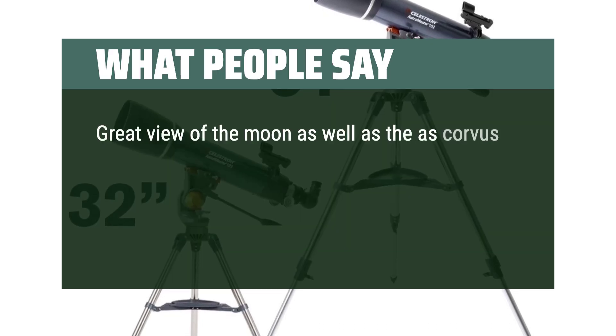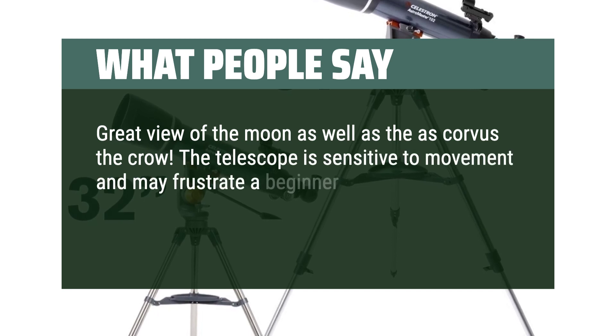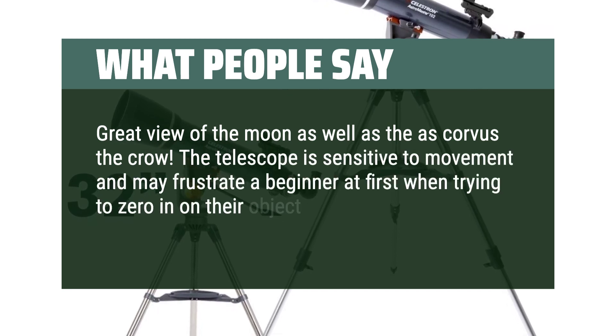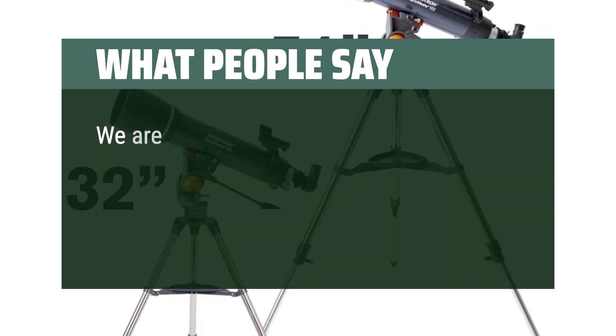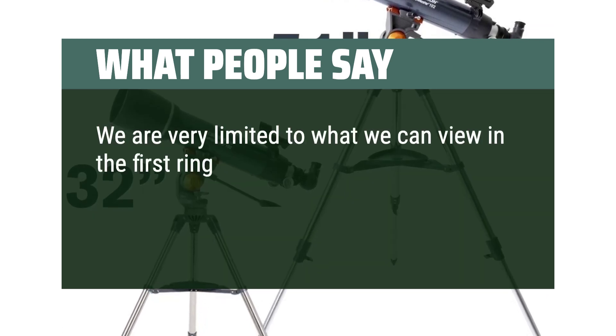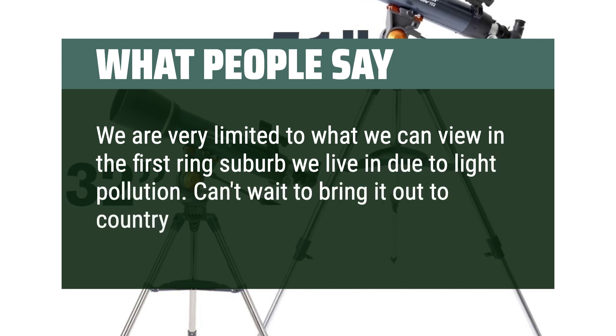What people say: Great view of the moon as well as Corvus the Crow. The telescope is sensitive to movement and may frustrate a beginner at first when trying to zero in on their object of choice — be patient, it is worth it. We are very limited to what we can view in the first-ring suburb we live in due to light pollution. Can't wait to bring it out to the country for viewing this spring.